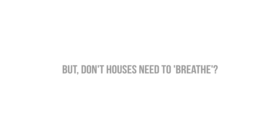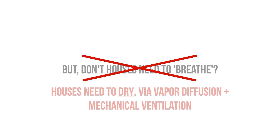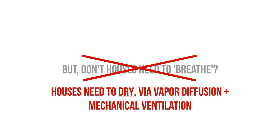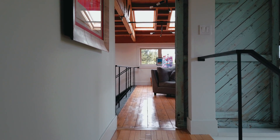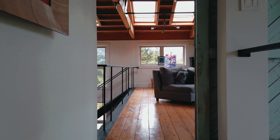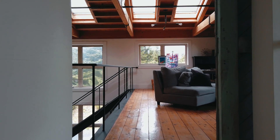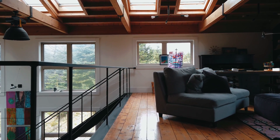People who say houses need to breathe don't understand that there are differences between air leakage, vapor diffusion, and mechanical ventilation, and so it's very important that we define the terms we're using instead of throwing around these vague euphemisms. Buildings need to be able to dry out and provide the enclosure with fresh, filtered, and humidity-controlled air, and the inhabitants of the building need to breathe. An airtight building allows us to have a greater amount of control over the indoor environment and the indoor air quality.